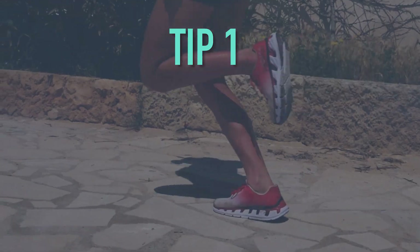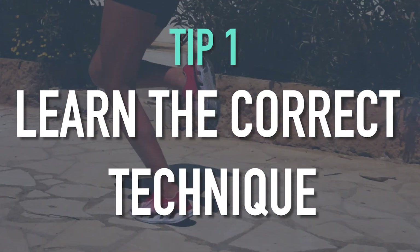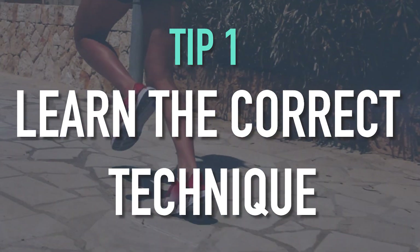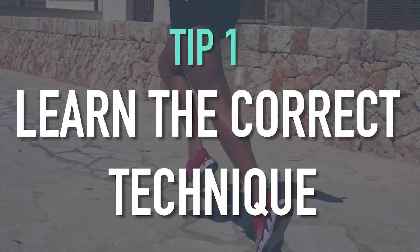What is your first tip on your list? Number one would definitely be your run technique. We all learn to bike, we all learn to swim, but not many of us actually think about how we're running. So technique is massively important.